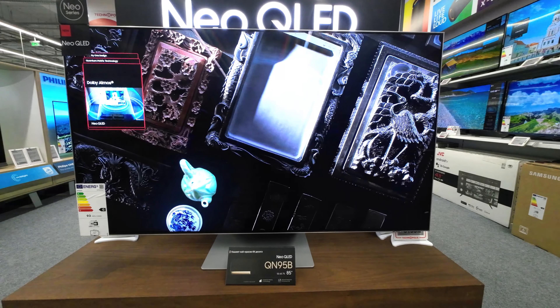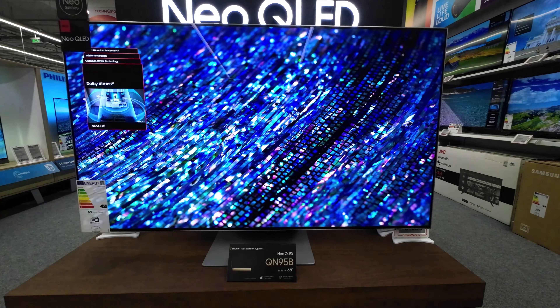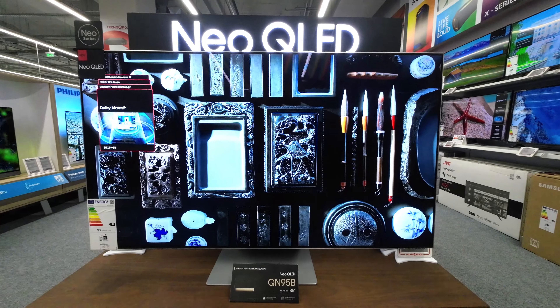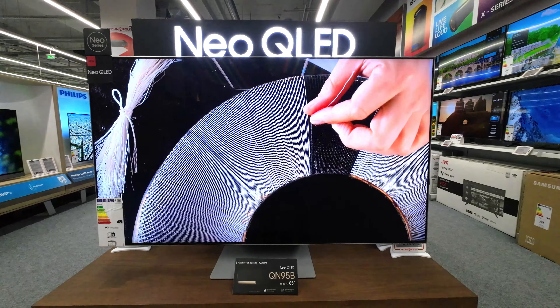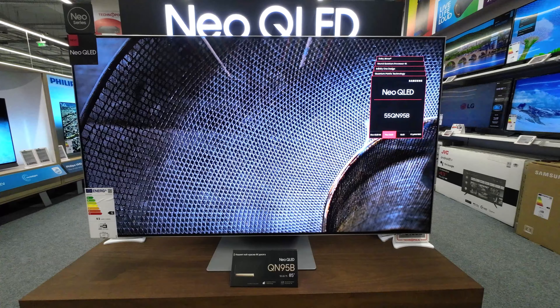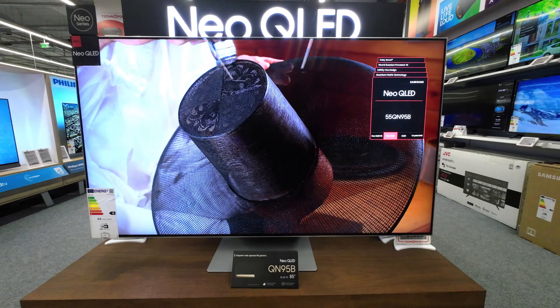It supports Motion Accelerator Turbo Pro, anti-reflection, and has a refresh rate of 120Hz that can go up to 144Hz. The sound department of the QN95B is equally impressive, featuring Dolby MS12 5.1CH and Dolby Atmos support.